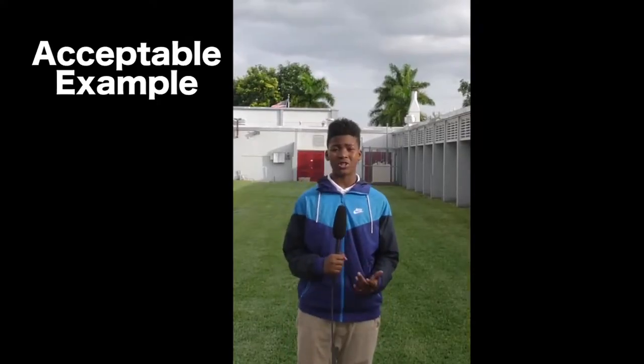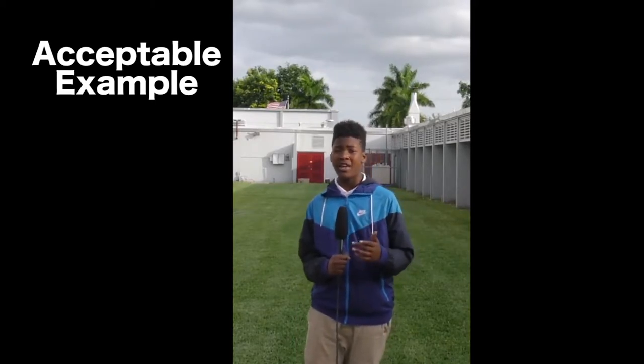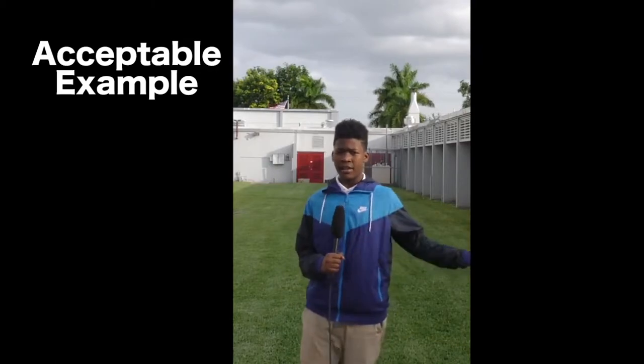Hey Rams, DeXavier Smith here, and today I want to report on how United Rentals is cleaning and building up our school to make it look a little better. Let's go ask some questions.